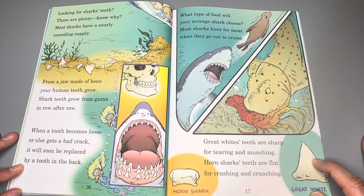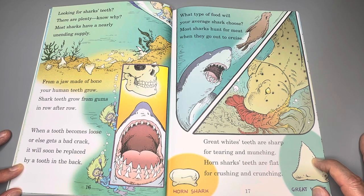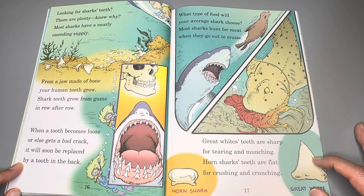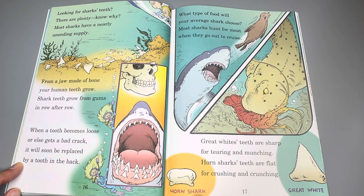Looking for shark's teeth? There are plenty — know why? Most sharks have nearly an unending supply. From the jaw made of bone, your human teeth grow. Sharks' teeth grow from gums in row after row. When a tooth becomes loose or else gets a bad crack, it will soon be replaced by a tooth in the back. Most sharks hunt for meat when they go out to cruise. Great white teeth are sharp for tearing and munching. Horned shark's teeth are flat for crushing and crunching.